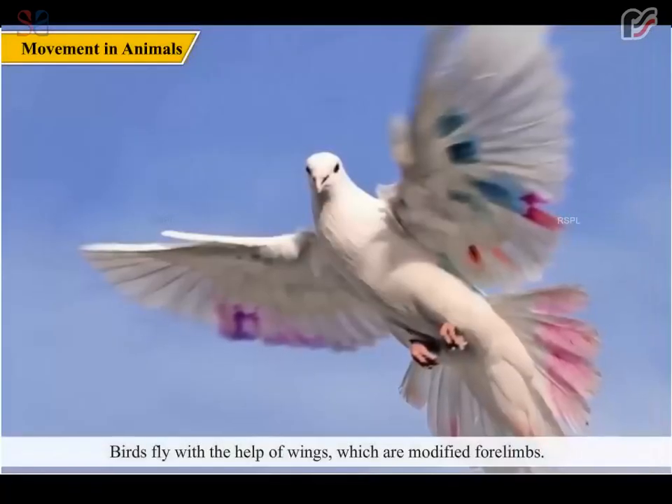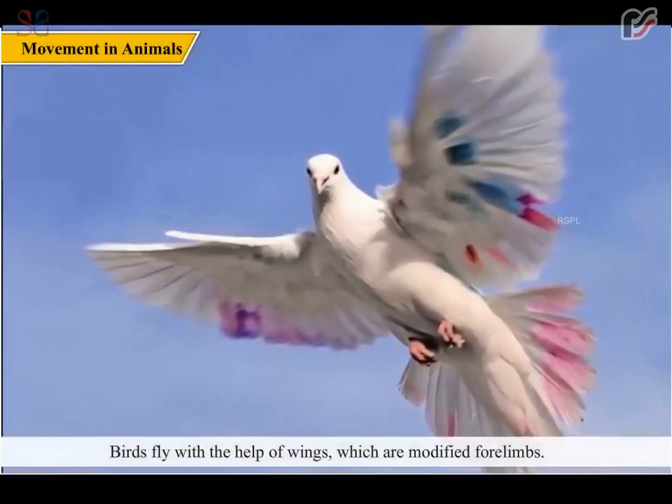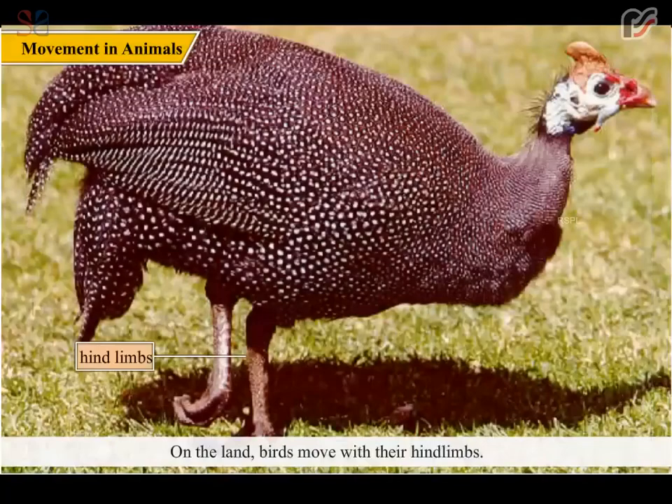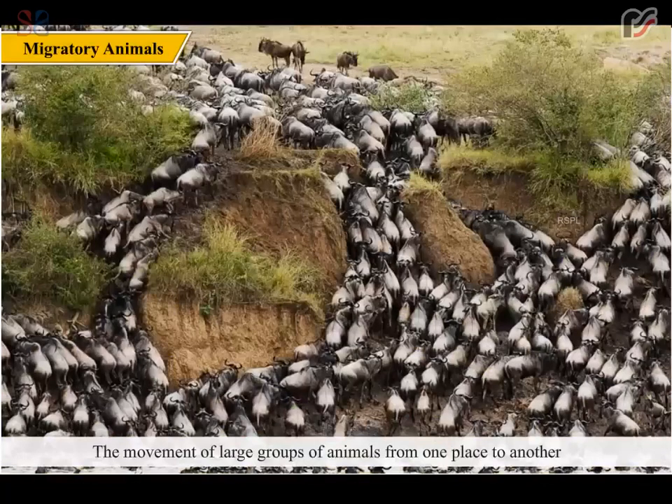Birds fly with the help of wings, which are modified forelimbs. Their tail helps in changing direction while flying. On land, birds move with their hind limbs. The movement of large groups of animals from one place to another at a particular time is known as migration. Animals migrate to avoid unfavorable conditions.